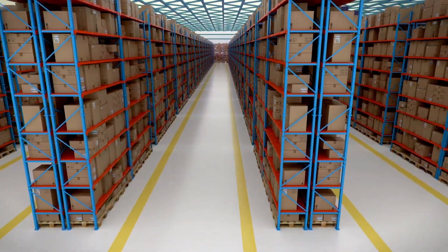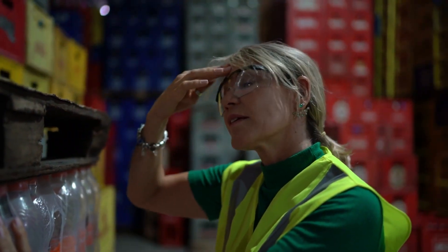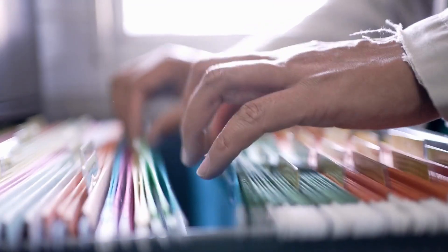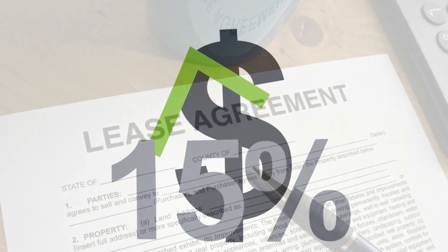Additionally, many oil and gas companies have warehouses full of paper records and documents. These are expensive to store and even more difficult to find. Failing to track and quickly retrieve critical documents will result in wasted time, inefficient processes, and unnecessary costs.